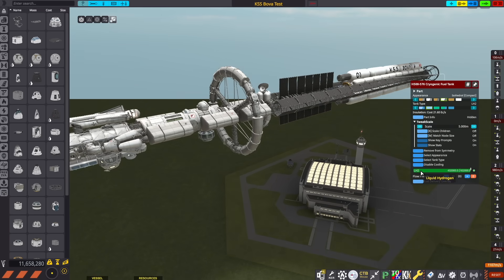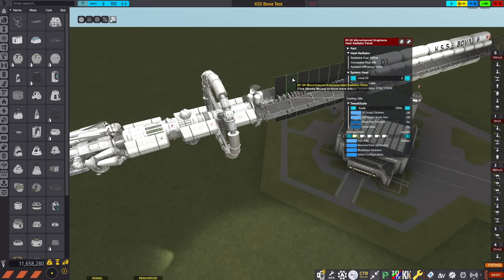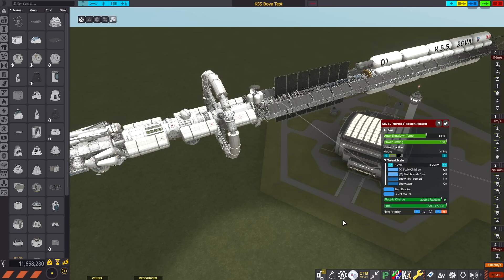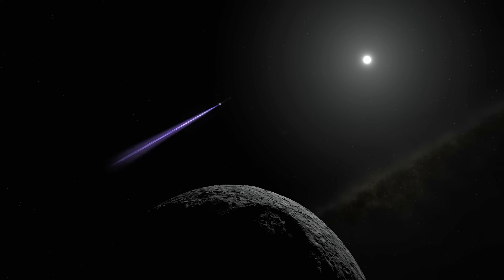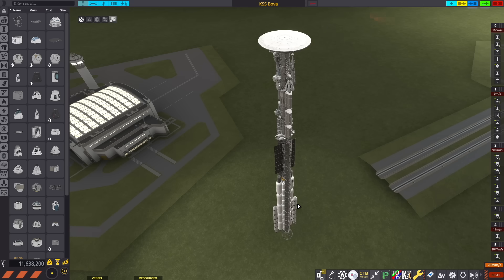We have our main fuel tanks, which are these LH2 fuel tanks, and our antimatter fuel tank. The way this works is we convert LH2 into antimatter using this Nova antimatter production facility, which is basically like a giant particle accelerator. With the electricity generated by this fusion and fission reactor, we can generate antimatter in flight. The engines combine the LH2 with the antimatter to annihilate the particles, which gives us a really powerful form of antimatter propulsion.